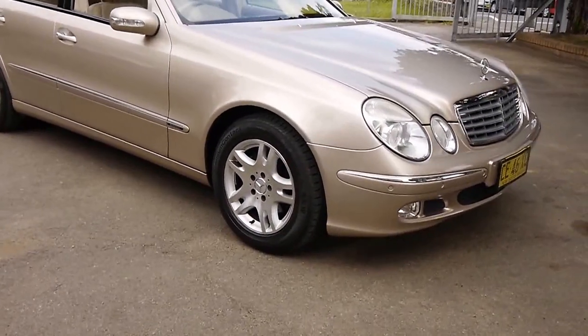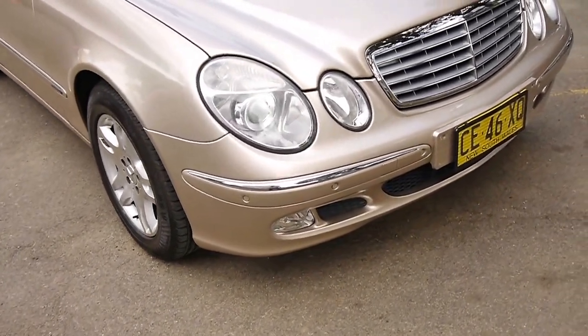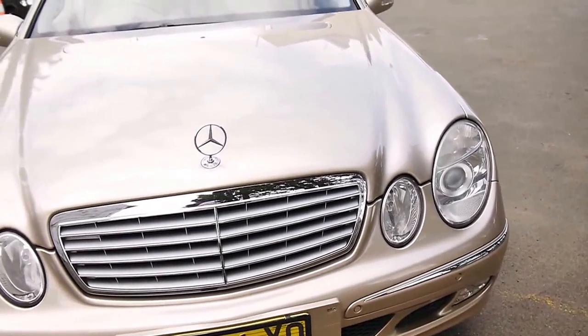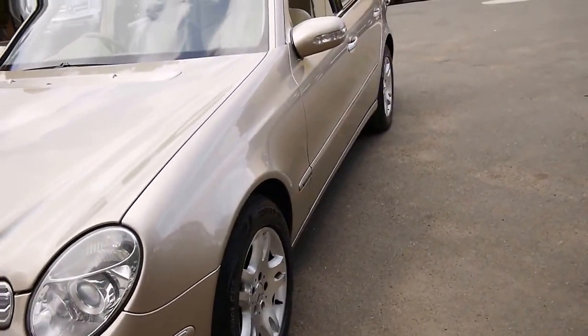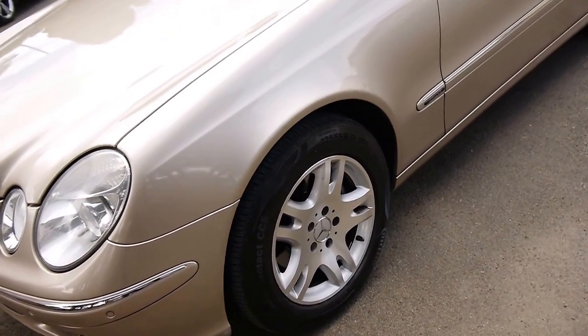Good morning, ladies and gents. My name's Richard, and today I'm very proud to offer you a November 2003 W211 chassis Mercedes-Benz E320 Elegance. One of the best all-rounders that Mercedes brought out, and this, ladies and gentlemen, is the brand-new body style, which started in 2003.